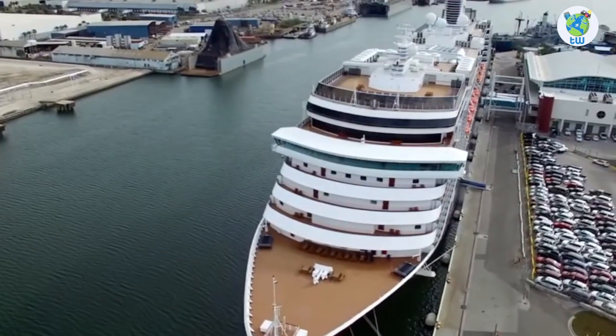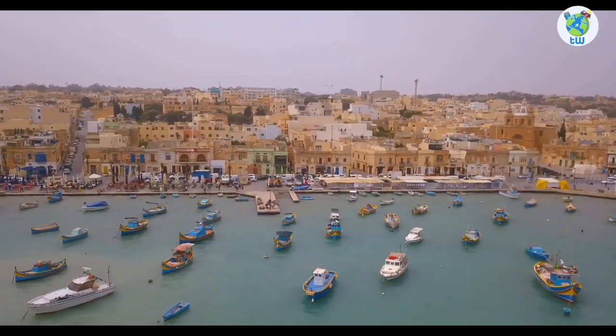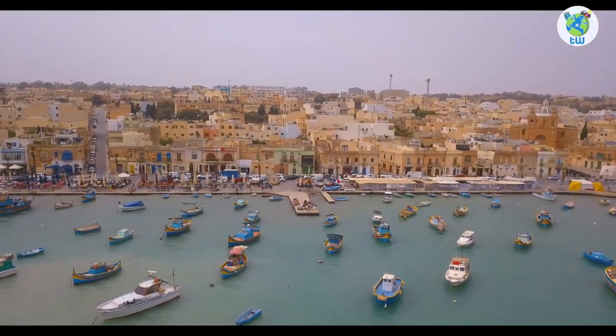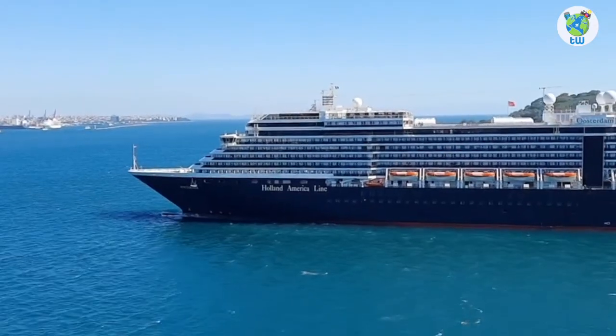Holland America Oosterdam features and overview is coming up next. Planning to sail the Mediterranean or Antarctica? If yes, then here are the five things that you must know about Oosterdam.